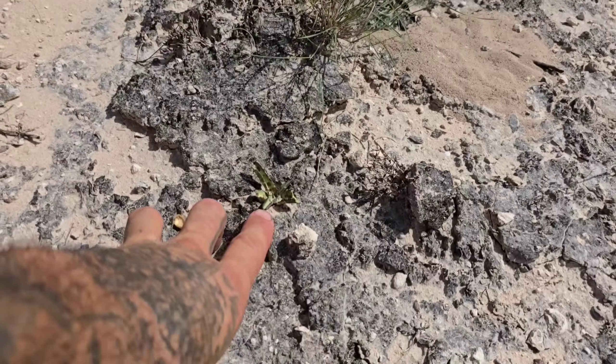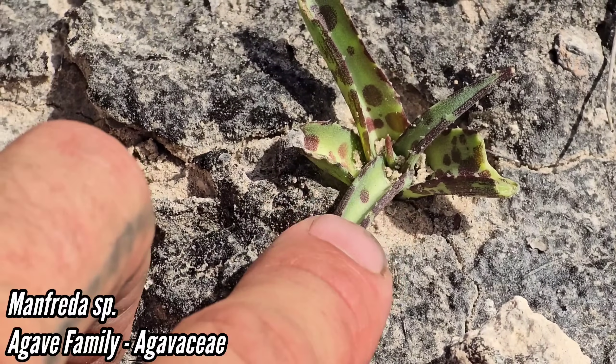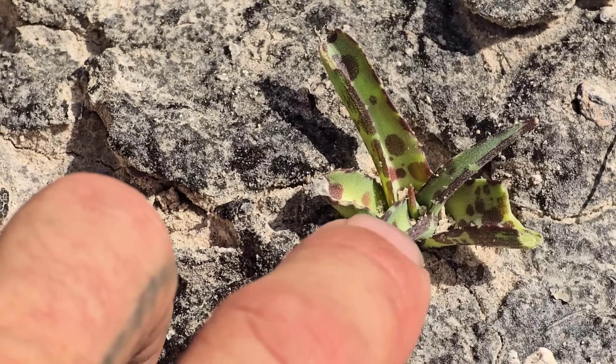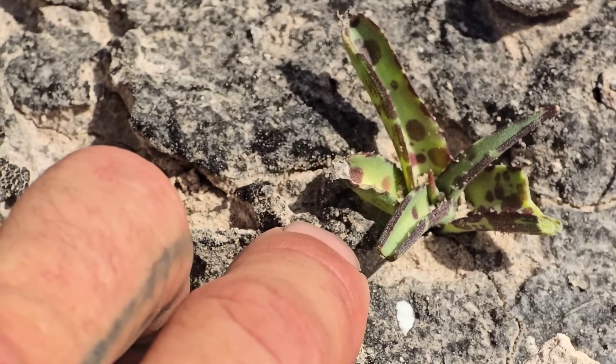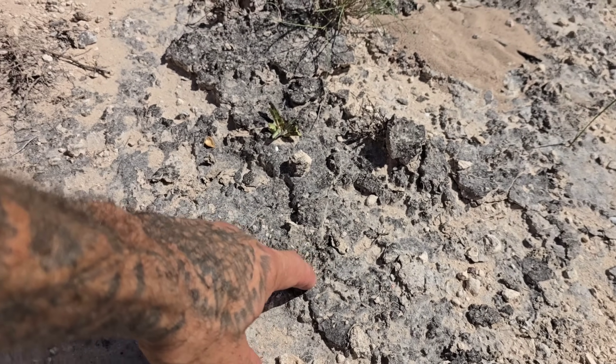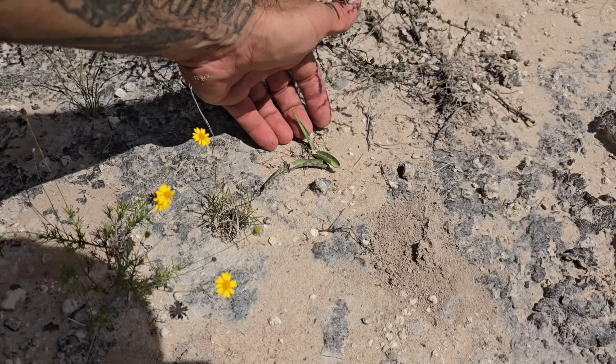This is cool — look, it's a species of Manfreda. Basically an herbaceous agave with the perennial root. Look at that speckling. I don't think that's longiflora — it looks quite different; longiflora leaves are a little more toothed. Just coming up on these cryptogamic soils, these soil crusts.